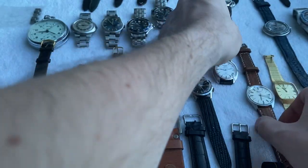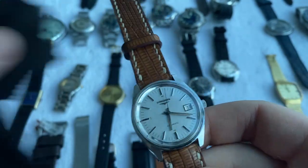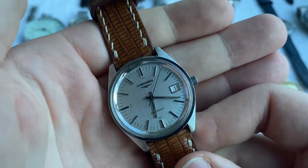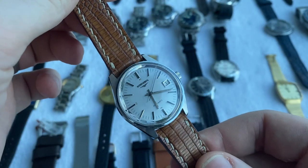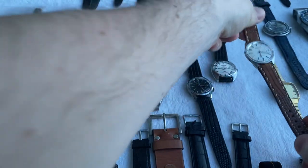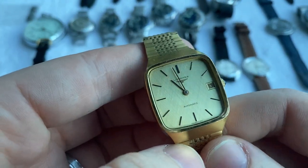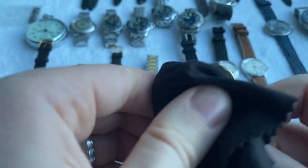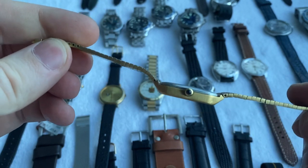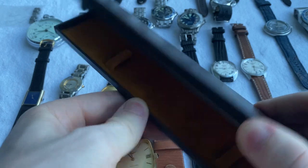Up next we've got a super crisp Longines automatic, also 36 millimeters, with a silver brushed dial and beautifully aged lume — really sharp and beautiful. Then we've got another Longines automatic with a beautiful champagne linen dial, gold plated, fully original, very thin, and it comes with the original Longines box.